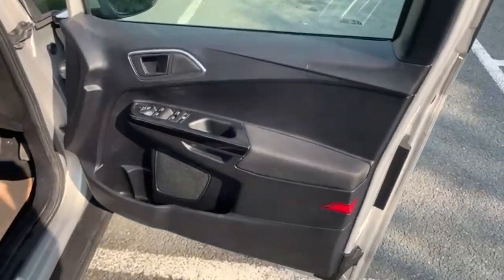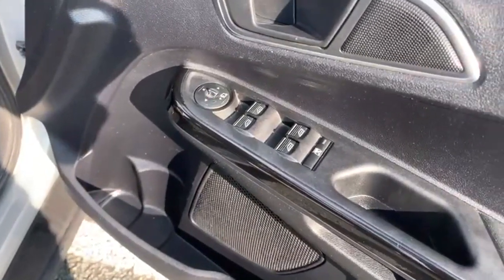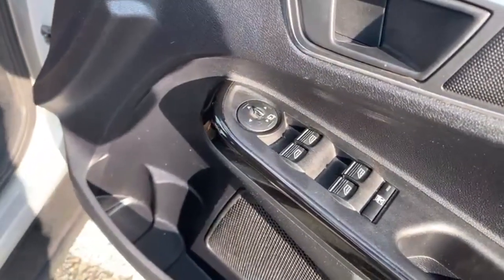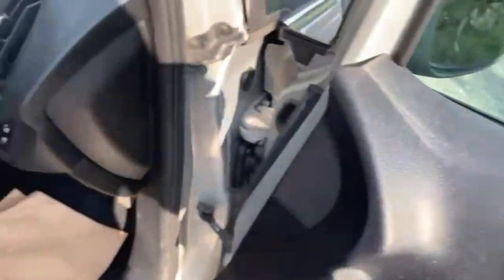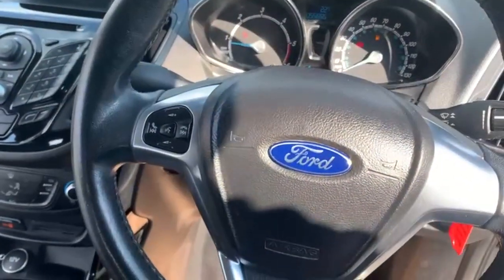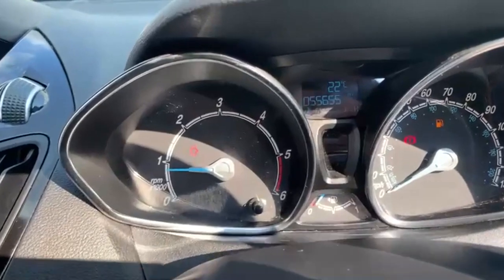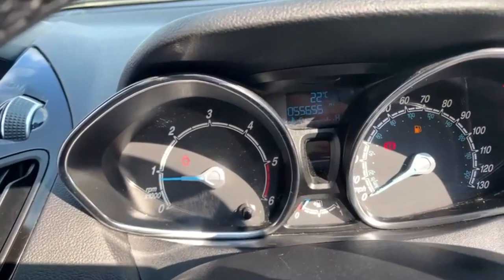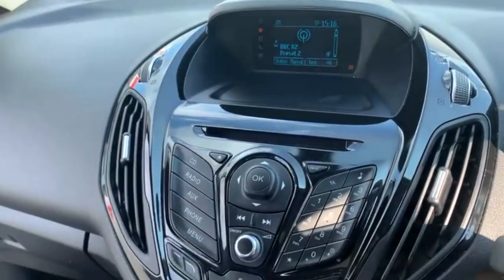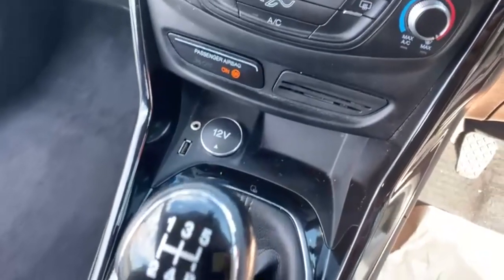Let's have a look around the inside of the 64 plate B-Max. As you can see on the driver's door, you have the controls for all four windows and your electric wing mirrors. Coming into the cabin, there's a multi-function steering wheel with controls for your radio and Bluetooth. The mileage is 55,655. You also have an auxiliary port and a USB port.